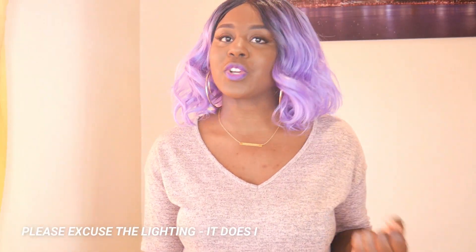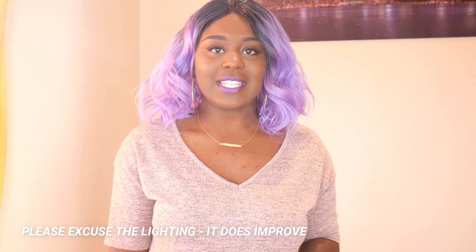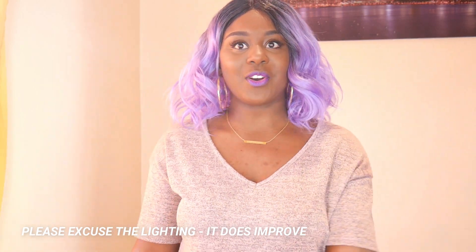Hello my loves and welcome back to my channel — if you are new, welcome, and if you are a regular, thank you so much for coming back. Today's video is going to be a Boohoo haul, so without further ado I'm going to get straight into it.